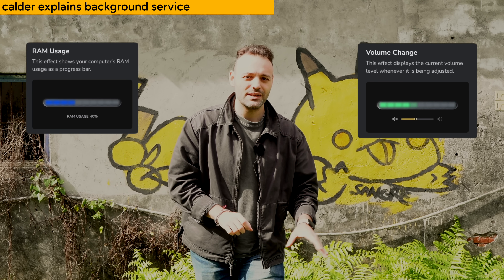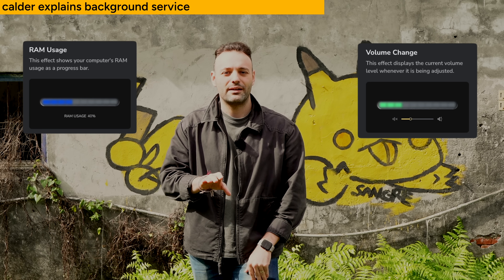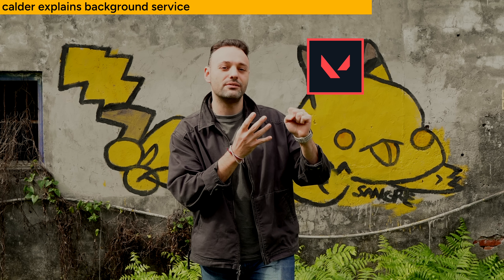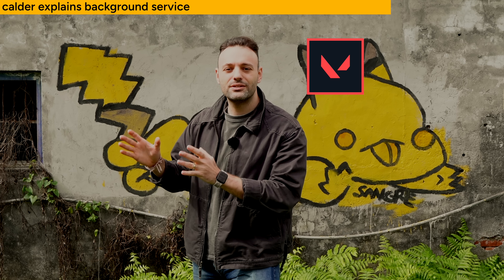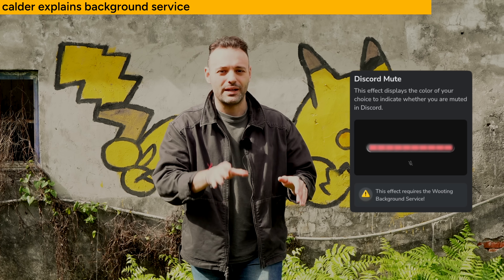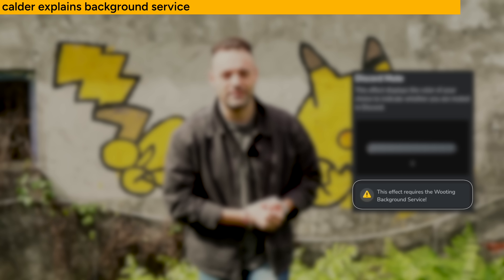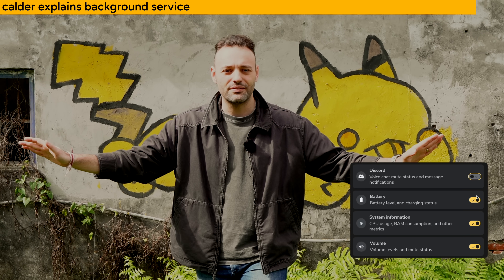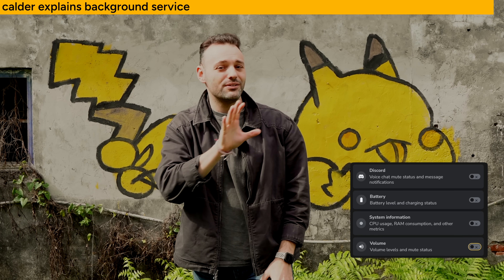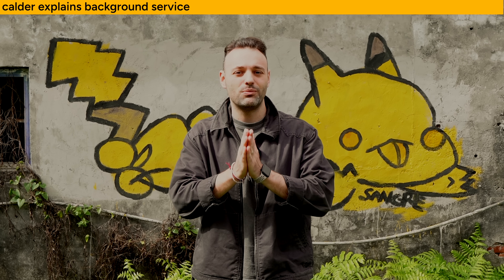RAM usage and volume levels are something you can now display on your Wootoo ATHE with the LED bar. In the future, we want to add profile linking — basically whenever you open an application, your keyboard immediately switches to the profile assigned for that application. Whenever a feature requires the background service, it will tell you. And in the utility settings, you can completely turn off the background service. If you want to use one of those features that requires it, you can turn it on. It's completely up to you.